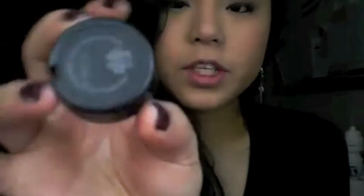I'm going to be doing a review of the Studio Finish Concealer from MAC — this is SPF 35 Plus in NC35. It's the Studio Finish Concealer, and this was requested by two subscribers, Sweetie Hun and Claire from OnSugar.